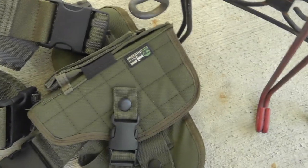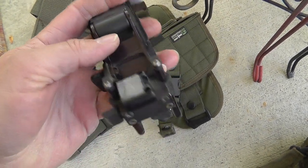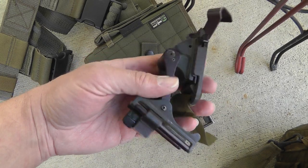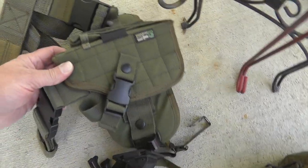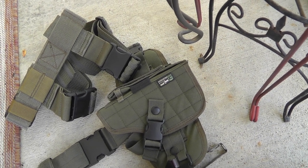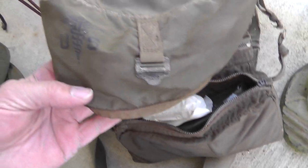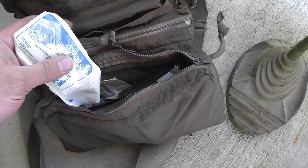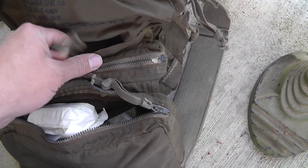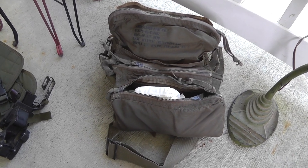A drop leg holster with a strap and a helmet mount to put lights or night vision on top of the helmet. These go for pretty good money — that was $15 for everything. This is an under-the-gun drop leg holster, like new condition. I got this from a guy who served in Afghanistan. This is a medical kit, full of bandages and everything — it's definitely been there, well-traveled. I paid $20 for it. Just love the story that went along with it.